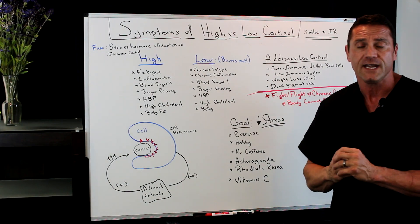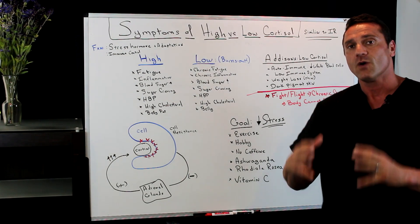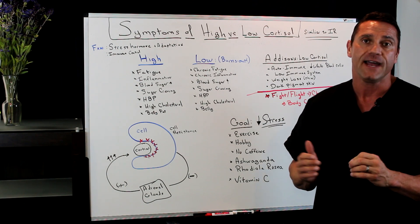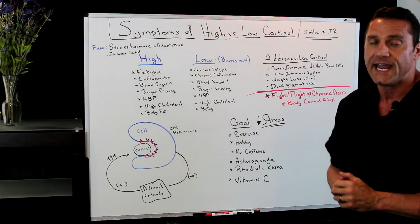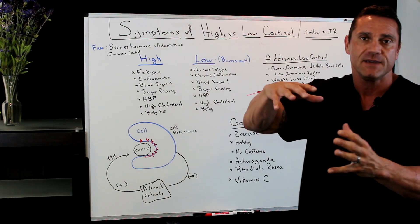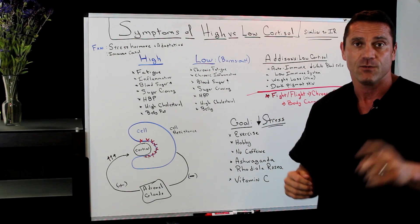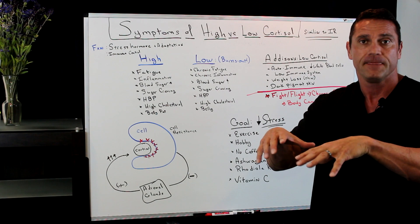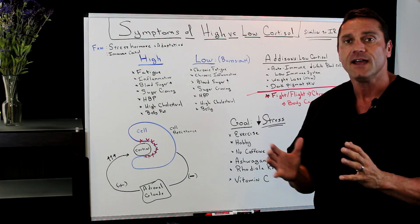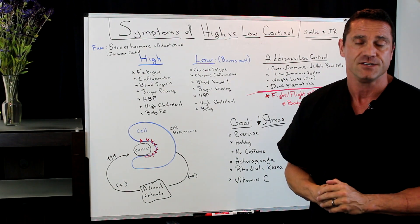We need cortisol for our system because it deals with the fight-or-flight response. The problem is our bodies cannot adapt to chronic stress. Back in the hunter-gatherer days, people were stationary, and when a neighboring tribe invaded they would get up, walk about 5 or 10 miles, and then sit — the stress level lowered. But now in the 21st century, we have that chronic stress all the time, and our body has a hard time adapting to it.